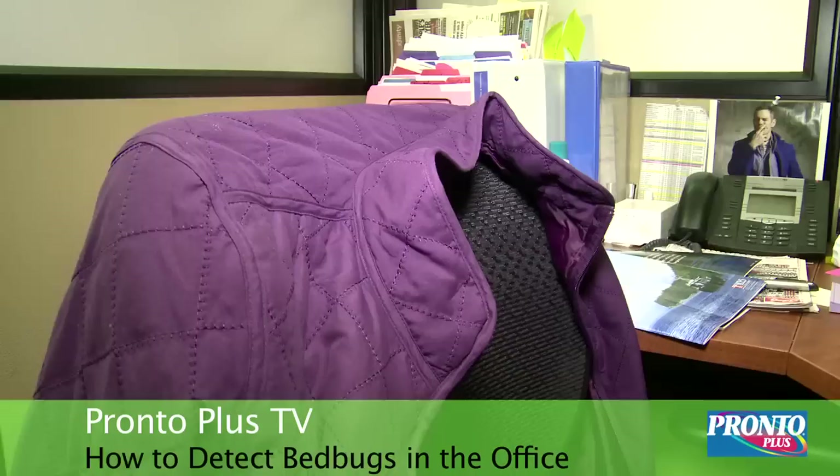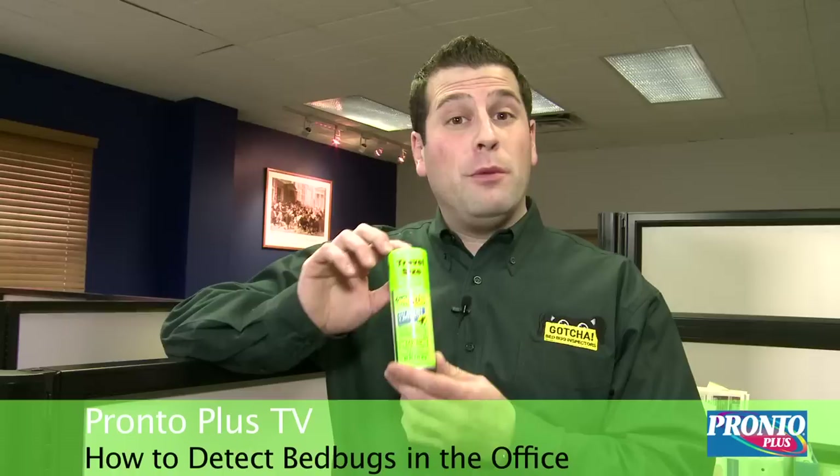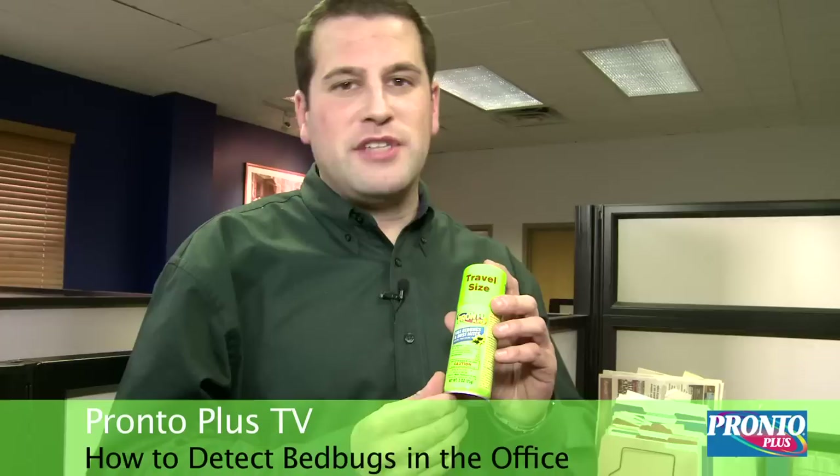Another tool in your toolbox that you can use while at the workplace is purchasing an over-the-counter spray like Pronto Plus. It's a bedbug spray that will help you keep your cubicle bedbug free. There are many things that you can do with this, like spraying it around the outlets, placing it on the corners of your workspace — making sure that you always follow the instructions as per the label.